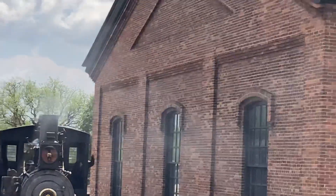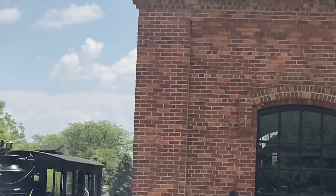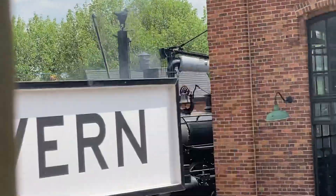Currently, we are powering up the Torch Lake — they are pressure testing it. Hopefully, in another week, it will be in service.